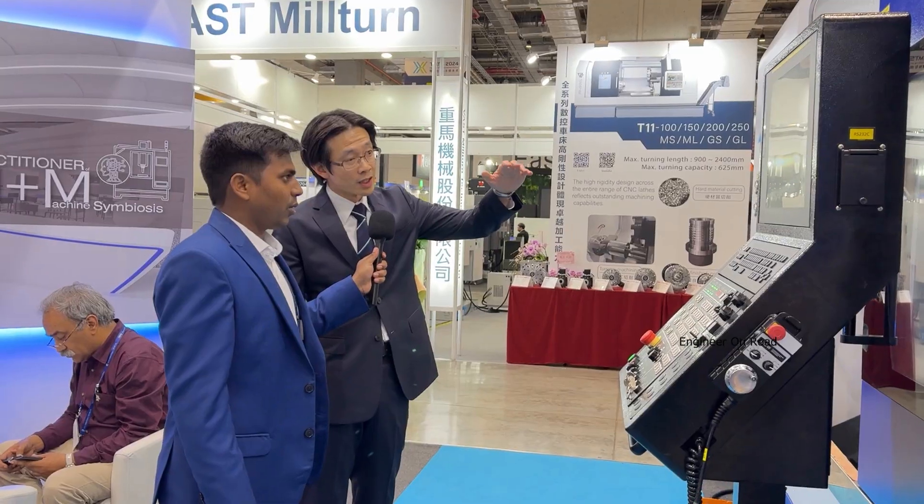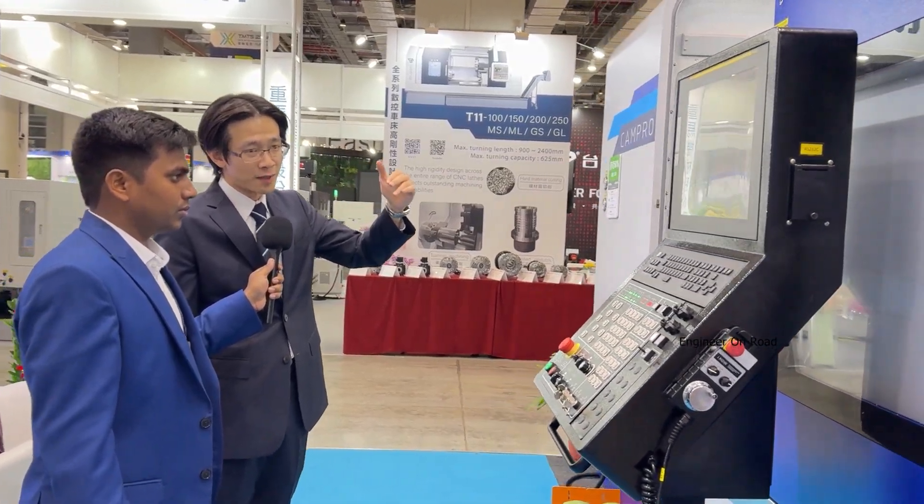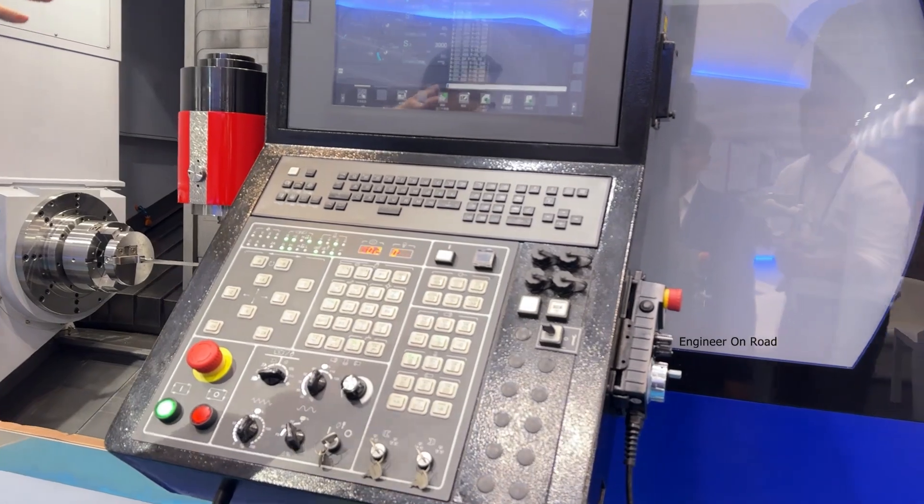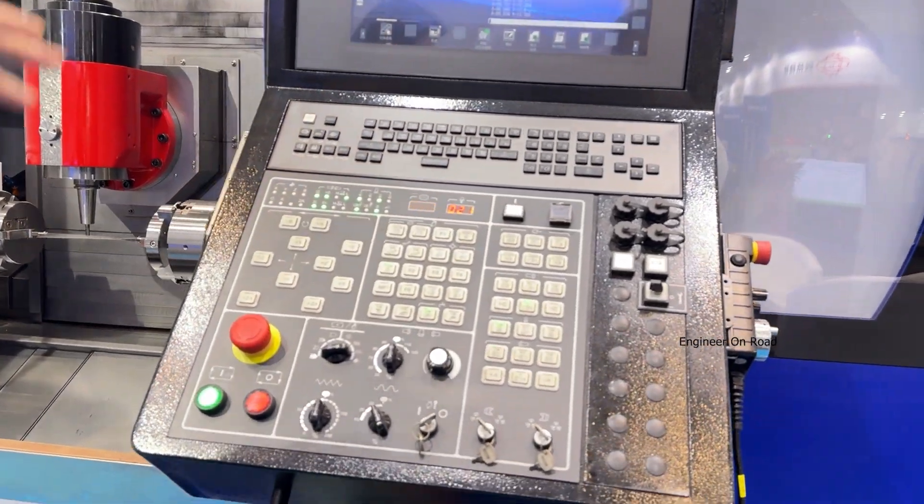And the high-precision motors you are using? Yes, no problem. The controller is from Fanuc, but we have our own engineers who can help the customer design the parameters and help them finish their job.